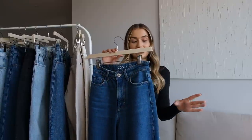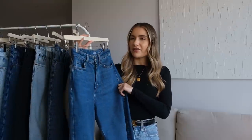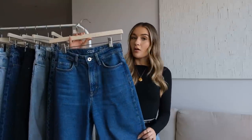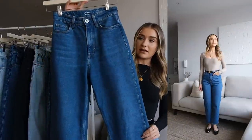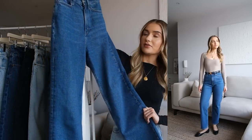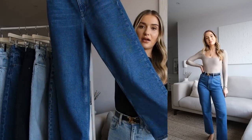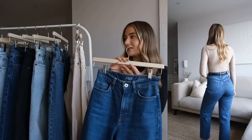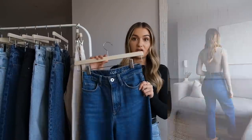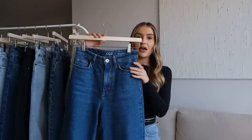Moving on to a pair of jeans from COS. I haven't had these ones in my wardrobe for too long — I got them around the start of the year — but I've definitely worn them a lot and I absolutely love the fit. These are a straight leg jean but ankle length, so slightly cropped compared with the Abercrombie straight leg jeans. They're a little bit wider in the leg as well. I really like this wash; it's similar to the darker Abercrombie washes and I know I'm going to be reaching for them again this autumn/winter.